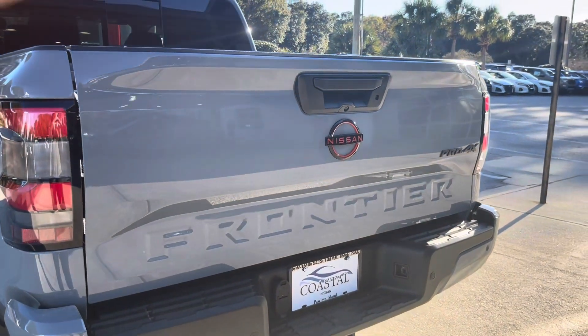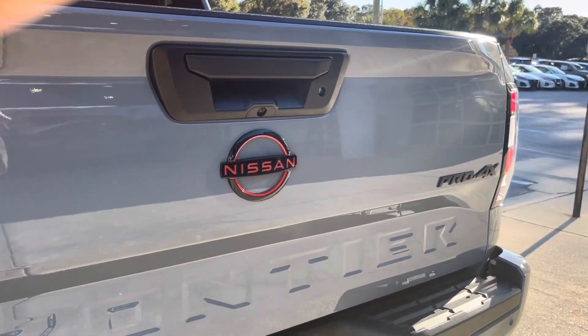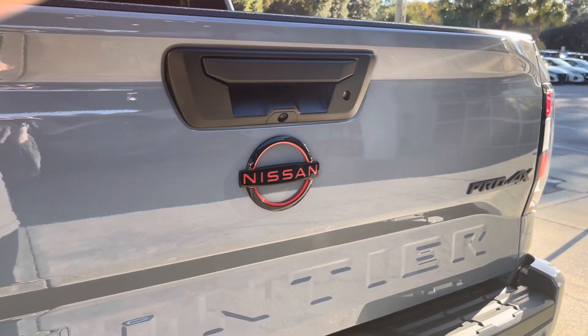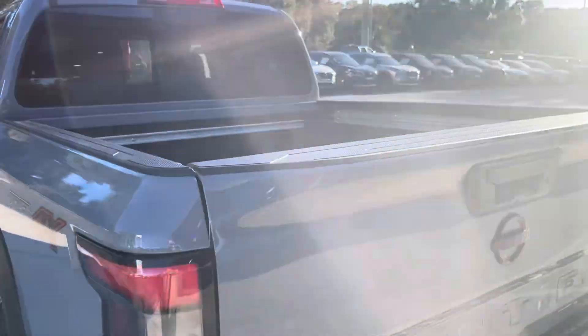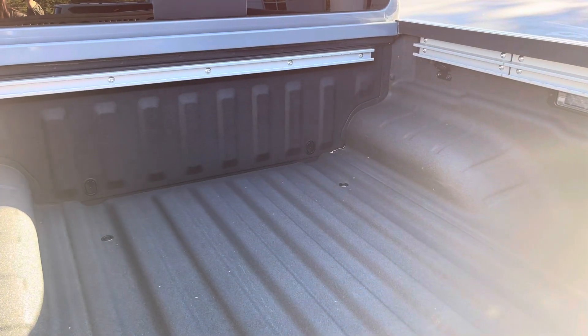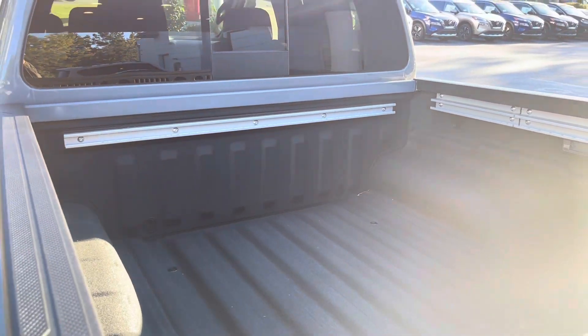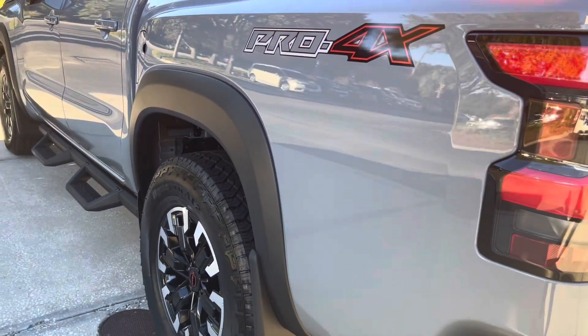Hello, here we are in Pawleys Island, South Carolina at Coastal Nissan. Right now we're with a brand new 2024 Nissan Frontier Pro-4X Crew Cab 4x4. It comes in this beautiful Boulder Gray Pearl color.